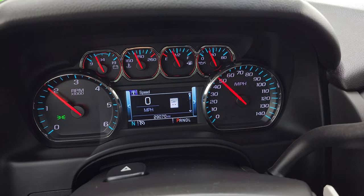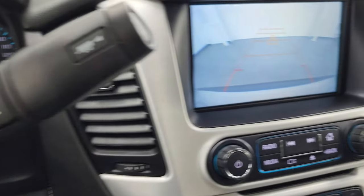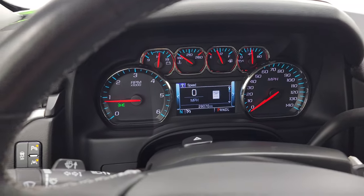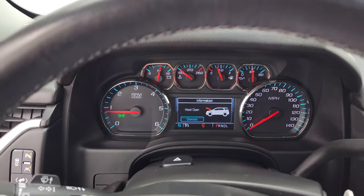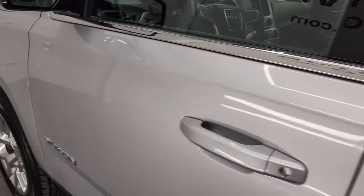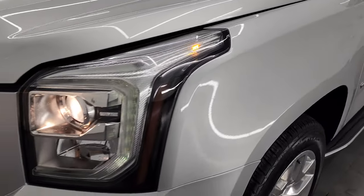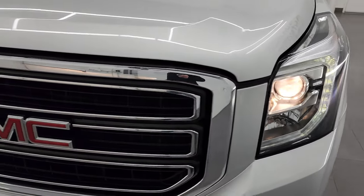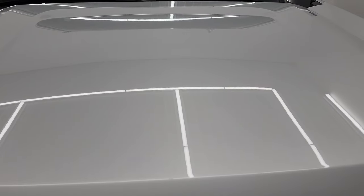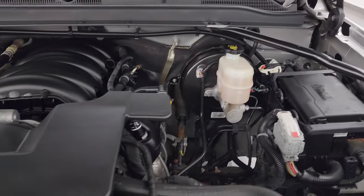We'll start it up and take a look under the hood. Starts right up — no check engine lights or anything like that. You can see the backup camera is working nicely. Last thing you want to do is drive somewhere and half the stuff doesn't work — that's why we put them through the inspection. I would personally like to thank you for checking out the video, and hopefully from this HD video you've been able to verify the quality, condition, options, and of course cleanliness of this vehicle inside and out.